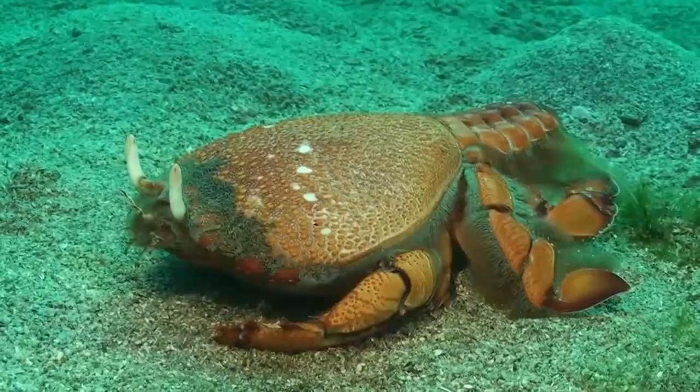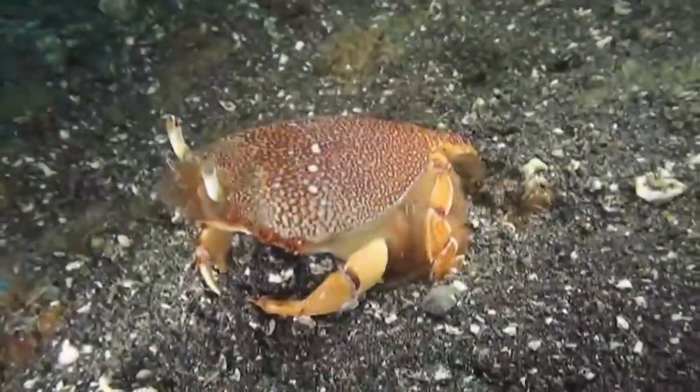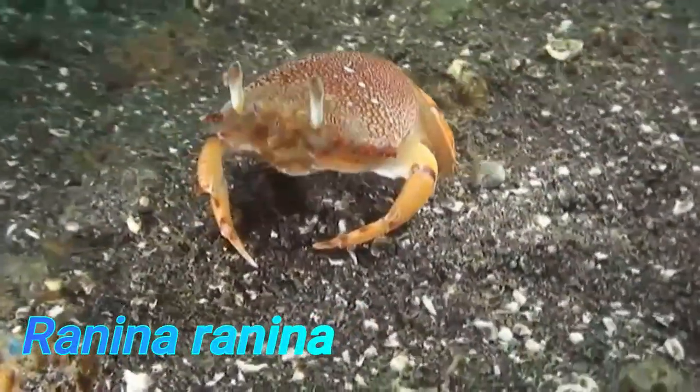Spanner Crabs, also known as Frog Crab, Red Frog Crab, Curacha Crab, and Kona Crab in the United States, has a scientific name of Ranina ranina.